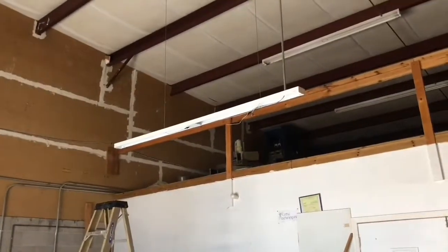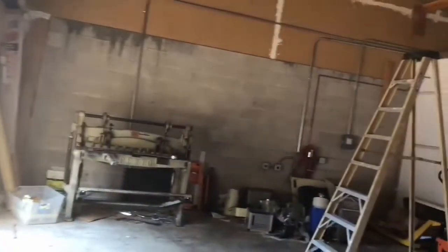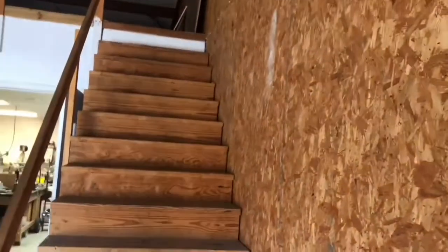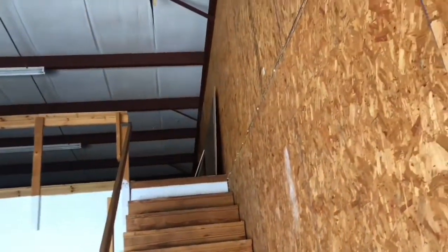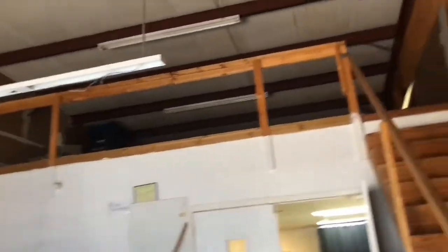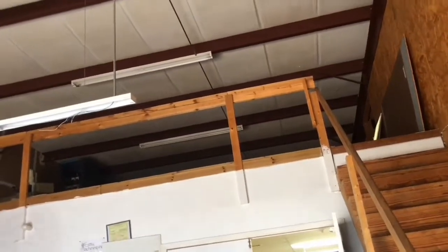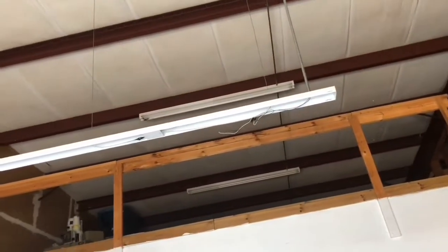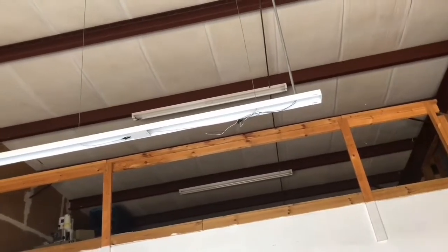This set of stairs goes up to the second floor. The second floor is unfinished attic space with a load-bearing floor, and right now it is full of electron microscopes that belong to the owner of the building — those are for sale. As soon as those are moved out, we'll have access to some of this space. We want to reinforce the safety rail and do some other work before we actually start using the space upstairs.